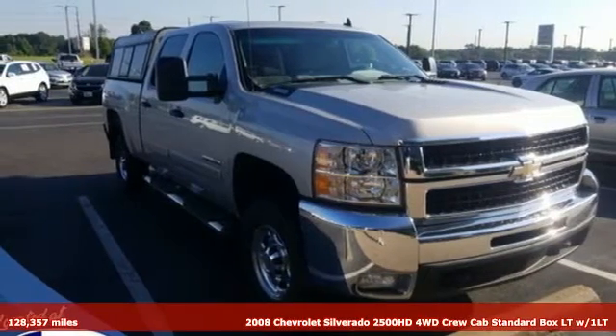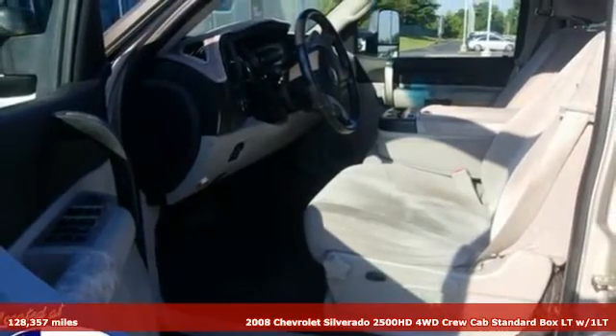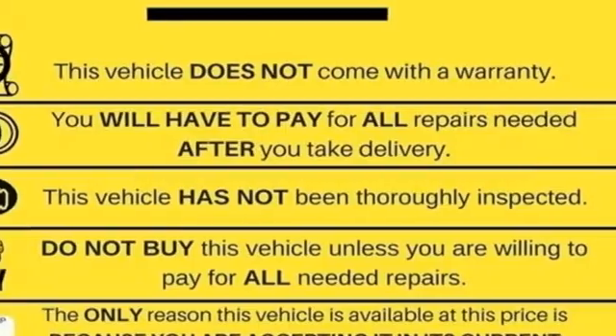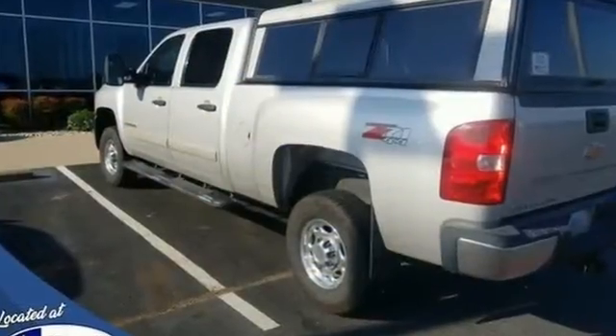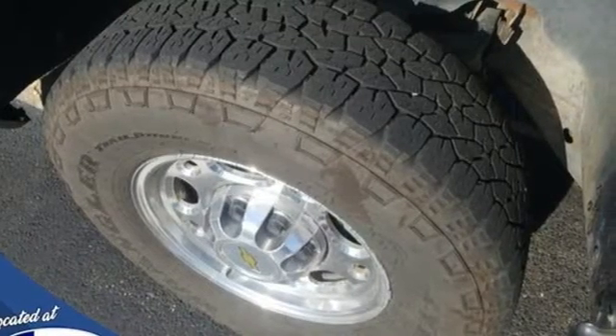Here's a 2008 Chevrolet Silverado 2500 HD, projecting strength and durability and built to back it up. This Silverado 2500 HD is definitely one book you can judge by its cover. You'll look forward to every drive with features like these.